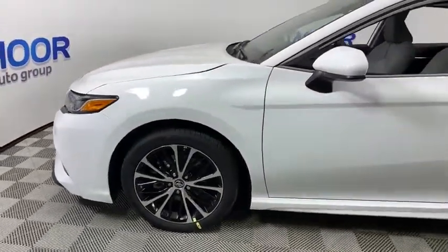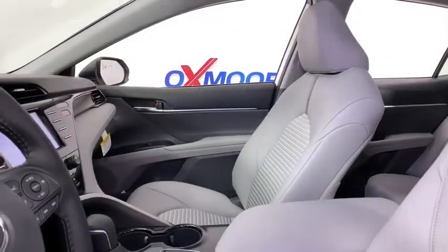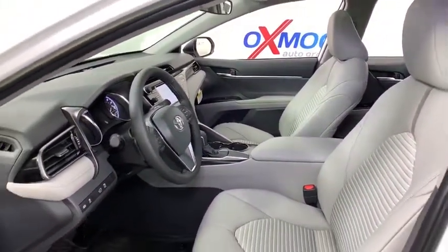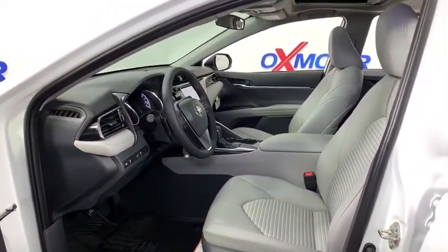Here are some of this vehicle's great options: traction control, dual airbags, power steering, four-wheel disc brakes, electronic stability control, trip computer, rear window defroster, power windows, security system, tachometer, overhead console, and remote keyless entry.